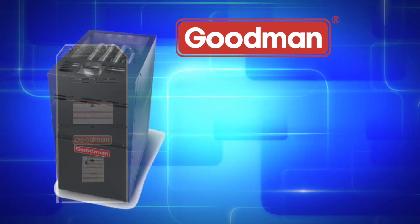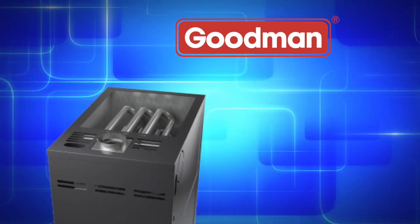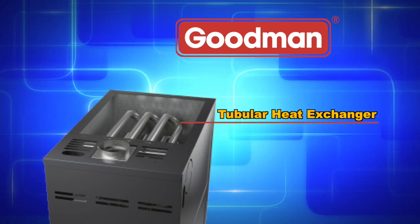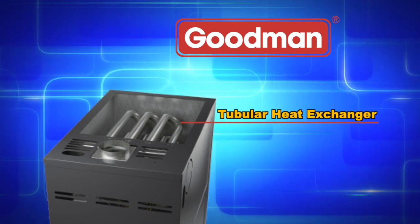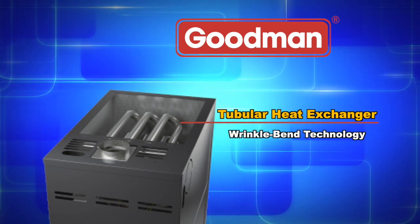The aluminized steel tubular primary heat exchanger featured in Goodman brand gas furnaces is one of the most essential components in a gas furnace's performance. This distinctive heat exchanger employs wrinkle bin technology, which results in an extremely durable heat exchanger.